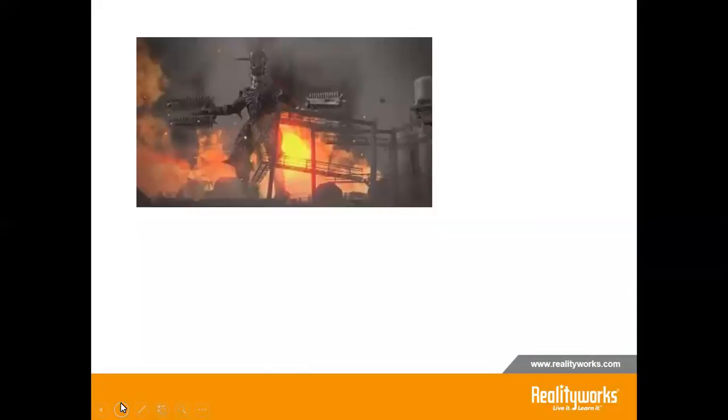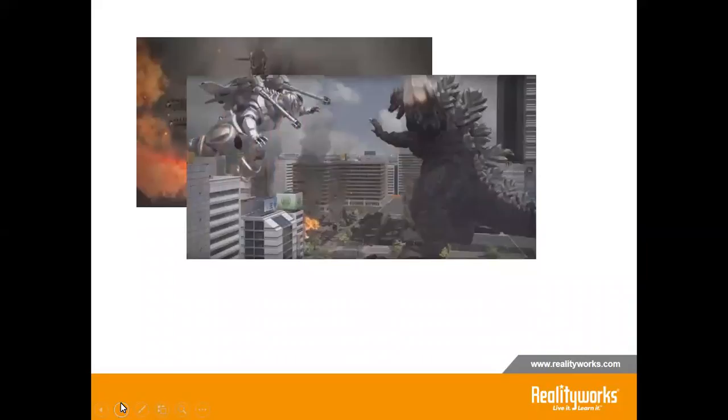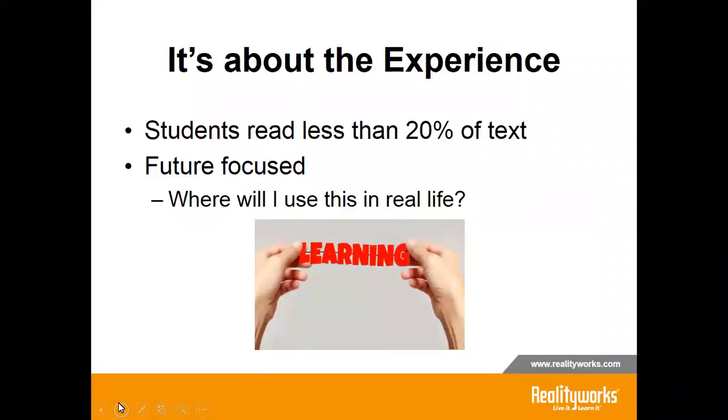They compare items in real life to the reality online. Our education styles are being compared to video games. Students read less and prefer active, hands-on learning. Studies have shown that students read less than 20% of the text, and I can attest personally that it is less than 20%.